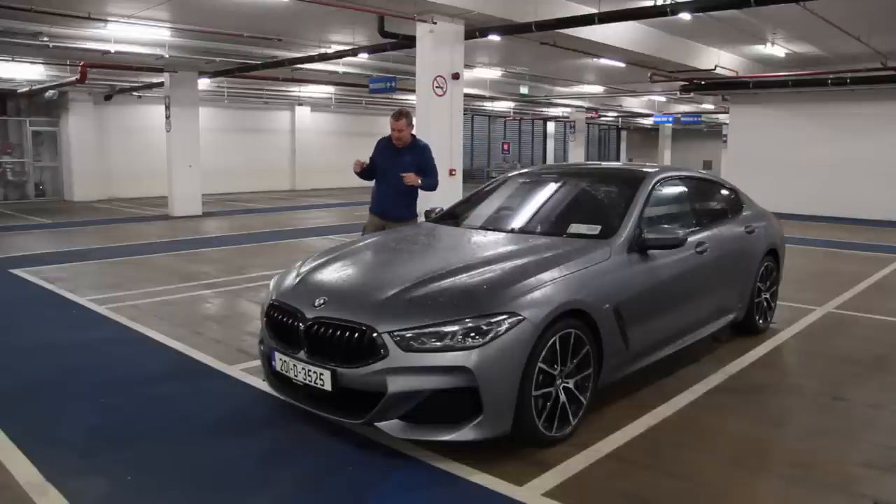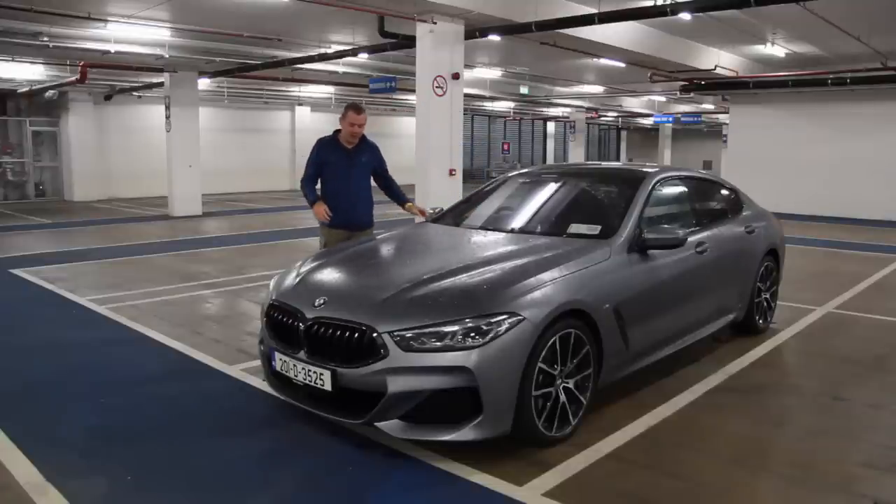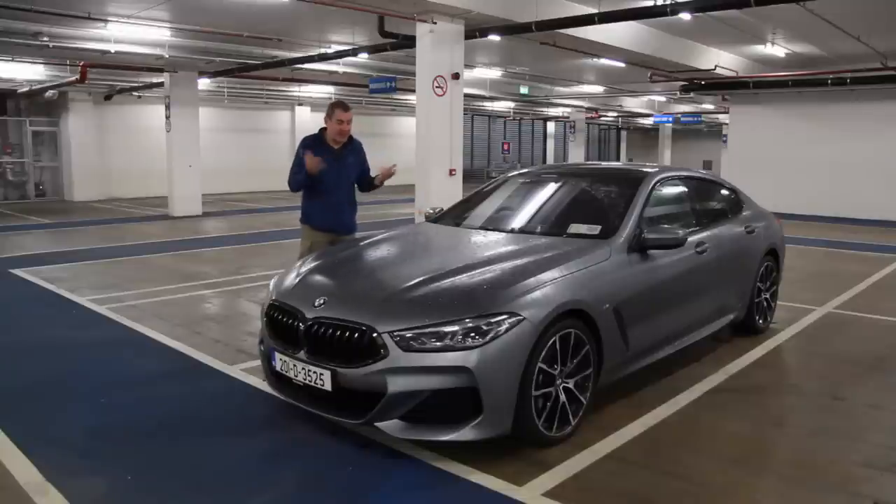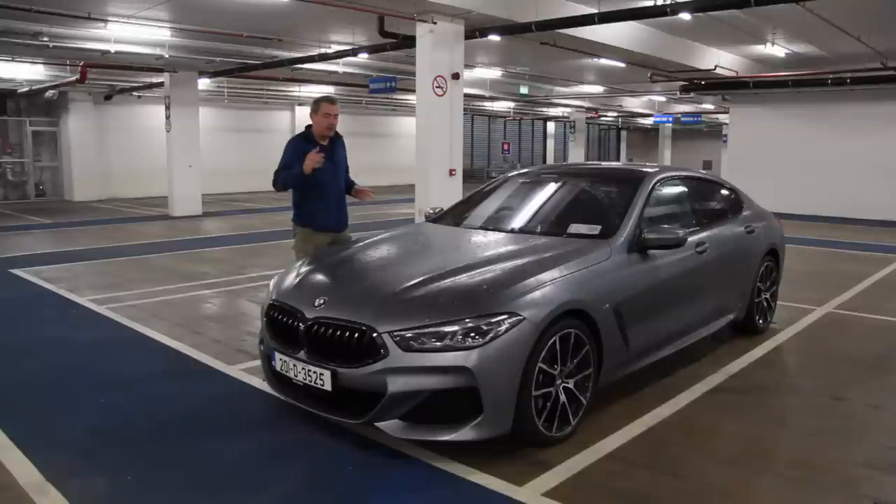In previous versions of these videos I told you the BMW 6 Series Grand Coupe was the best car BMW make. Well this is blowing it out of the water. This is the 8 Series Grand Coupe and it's nothing short of fantastic. You could stop watching the video right now — best car in the market today. But if you want to find out why, watch the rest and hit subscribe.